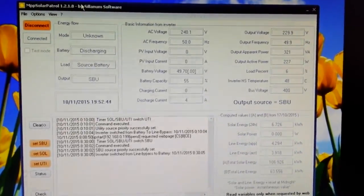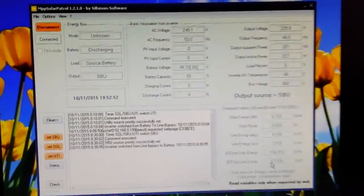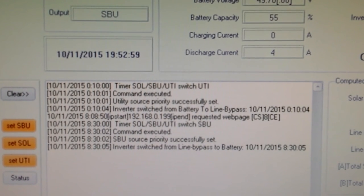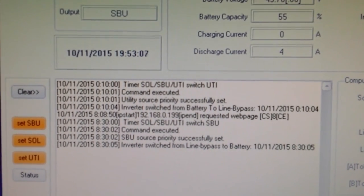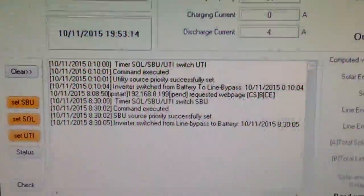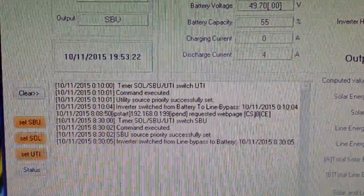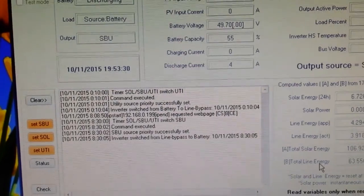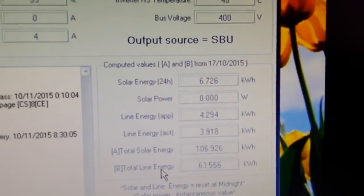I've been using a whole lot more grid energy because I've been running the system on a timer. It switches over to utility at 10 past midnight and runs on utility all the way to 8:30 in the morning. I'm doing this not to save batteries, but because I run the water heater between 3 and 5 in the morning — two to three hours — since I'm not getting enough solar power during the day to heat the water.